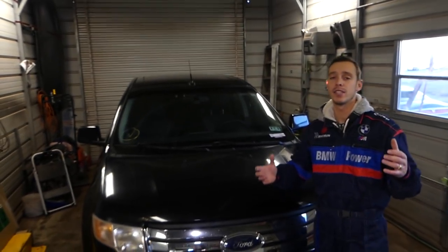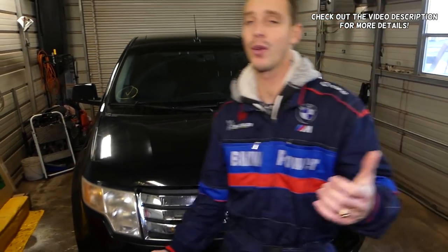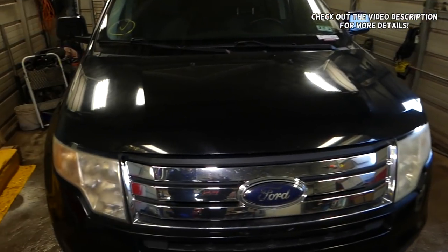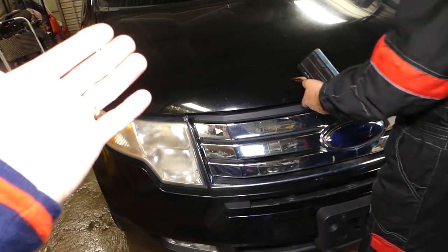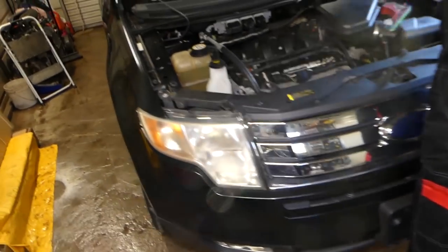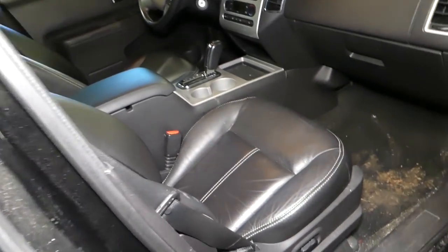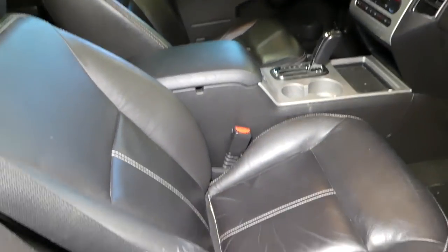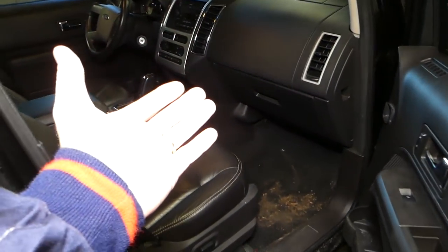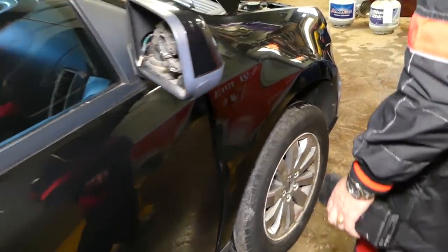Hey guys, welcome back to our repair guys. If you have a vehicle that smells bad no matter what you do inside, we'll show you how to cure that. We have this Ford Edge that we got from a car auction, and inside it smells terrible. Every time you turn the heater or AC on, it smells terrible. Other than that, the vehicle is pretty clean and well maintained, but it smells terrible and we'll show you guys how to fix this.